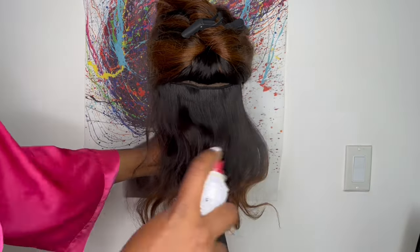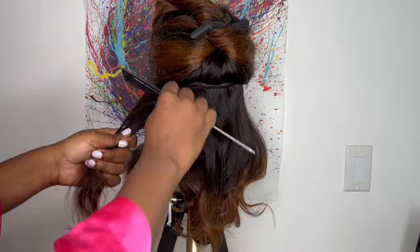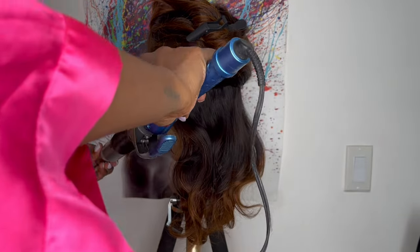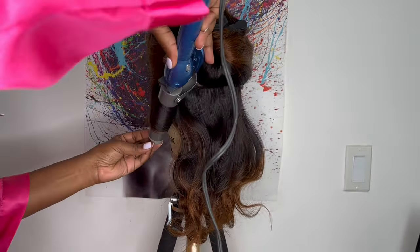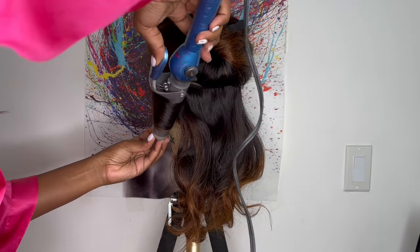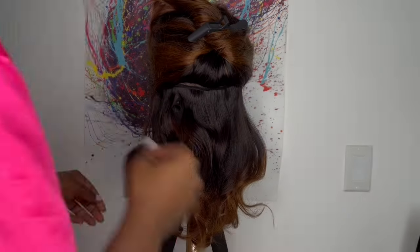I am not the neatest curler in the world, but after I go in and curl my hair, I like to go in with this heatless curler just to help set the curls overnight. It doesn't really matter what direction the curls go in, because once it's wrapped around the heatless curler, it's going to change the shape and direction of the curl.